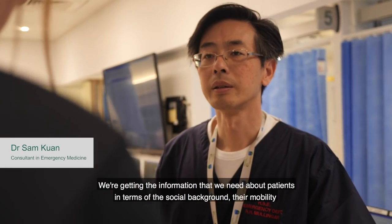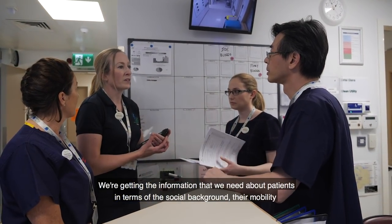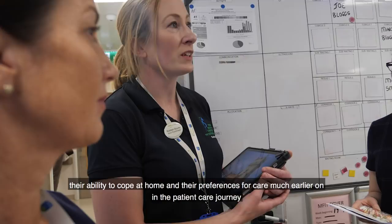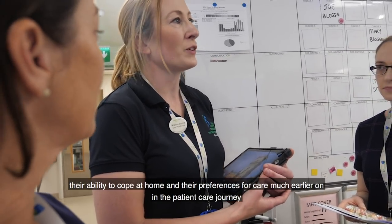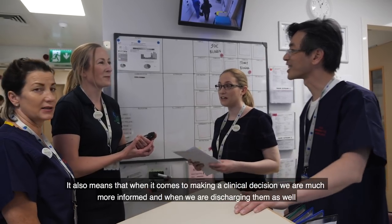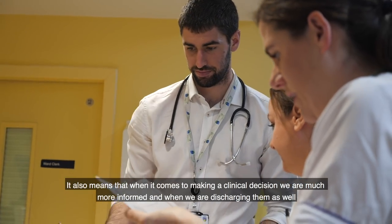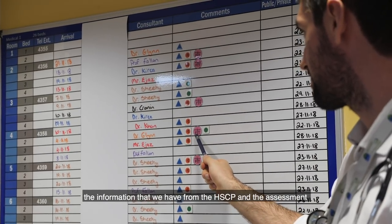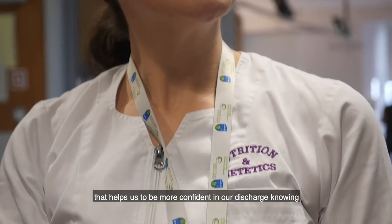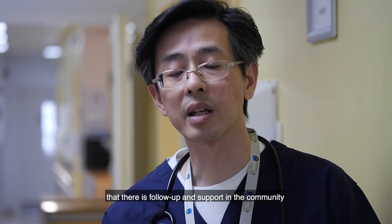We're getting the information we need about patients in terms of their social background, their mobility, their ability to cope at home, and their preferences for care much earlier on in the patient care journey. It also means that when it comes to making a clinical decision, we're much more informed. And when we're discharging them as well, the information from the HSCP assessment helps us to be more confident in our discharge, knowing that there is follow-up and support in the community.